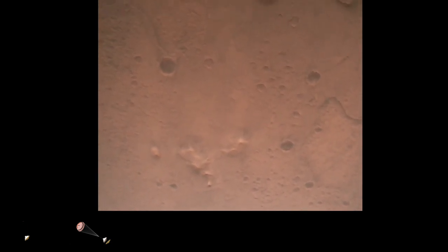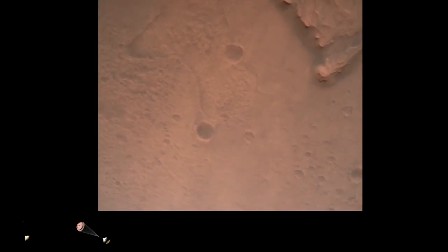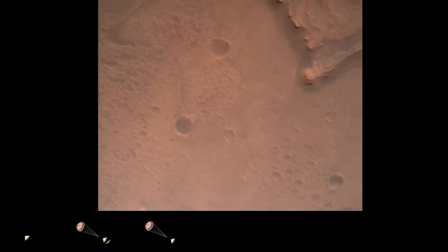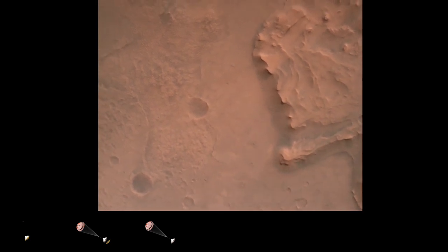Nav filter converged. Velocity solution: 3.3 meters per second. Altitude: 7.4 kilometers. Radar has lock on the ground. Current velocity is about 100 meters per second, 6.6 kilometers above the surface.